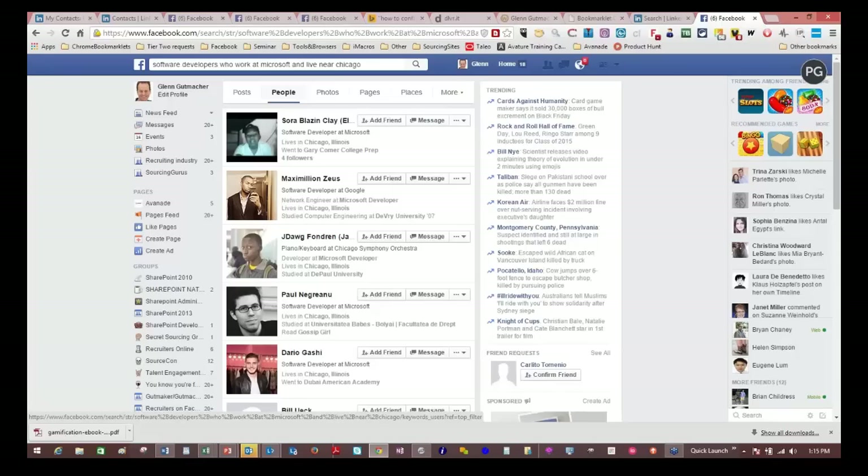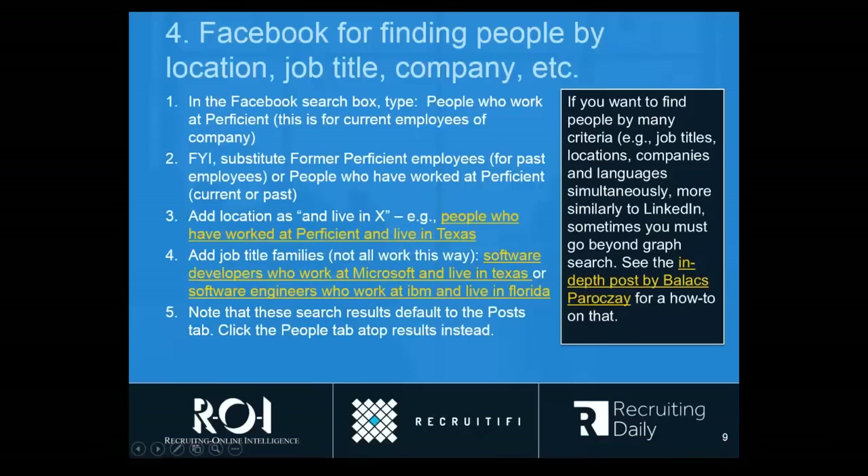I wish I could tell you this works for every job title family, but it does not, so you'll have to test it out. If you get no results, it means it's not supported in that kind of search. However, it is possible to get pretty much any job title you want. It's a little beyond the scope of what I can explain today, but I've got a link to a really good blog post by a gentleman named Blas who has researched this in some depth. If you follow the steps he's talking about, you should be able to do it for many more combinations.